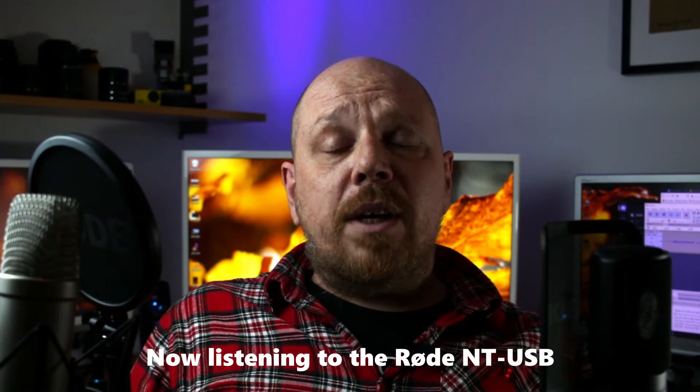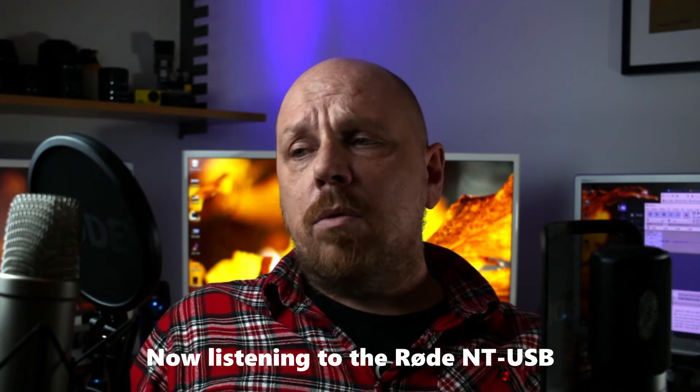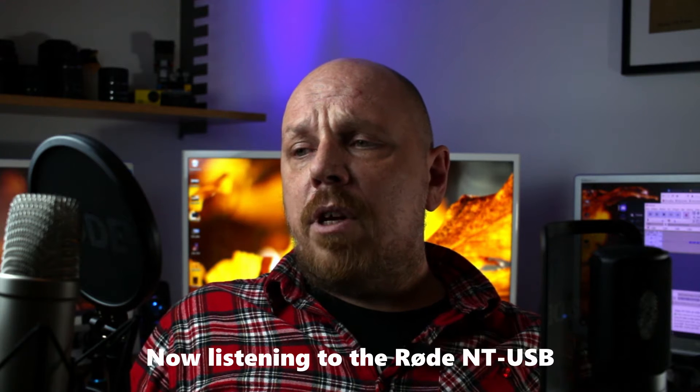The NT-USB is nice because you can connect it to your computer through the USB port and you're good to go. The NT-1A needs extra equipment — in my case an audio interface, but you can also use a mixer — and you also need phantom power to get it to work properly, so there's a big difference there.